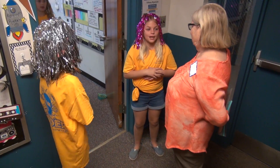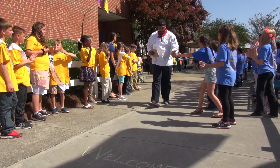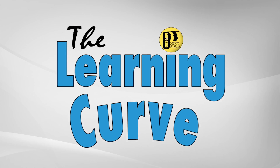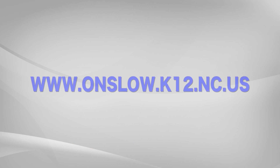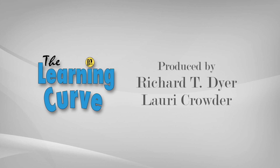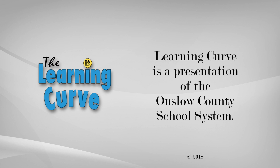We'll see you next time. That's all for this Learning Curve.